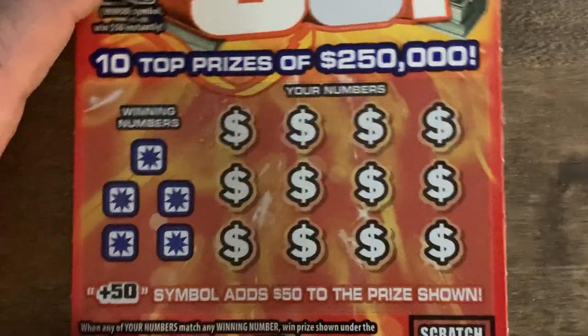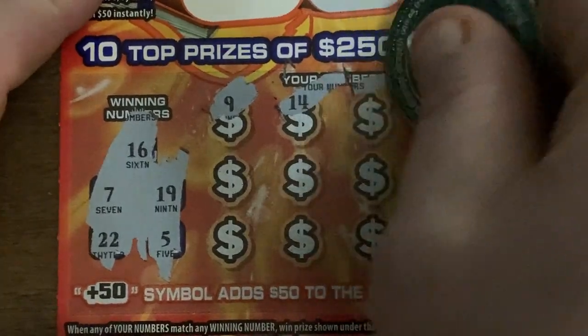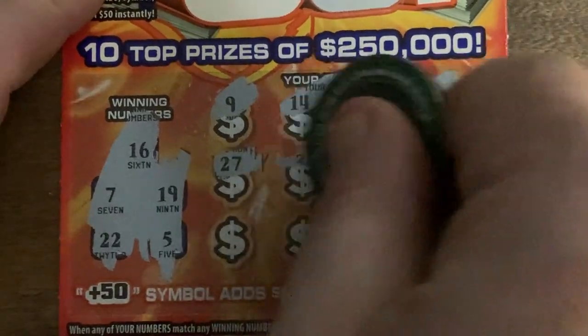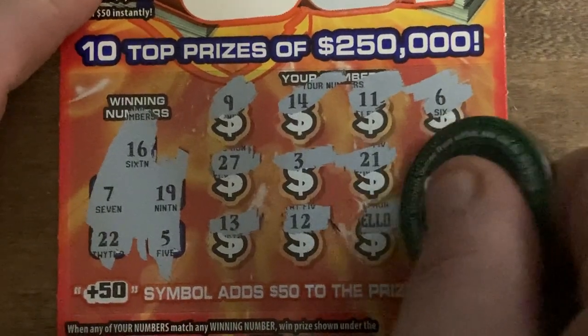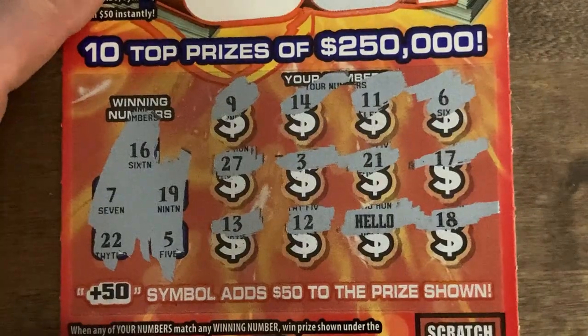Here we go: 16, 7, 22, 19, and 5. There we go — 9, 14, 11, 6, we got 5 and a 7. 27, 27, 3, 21, 17, we got 16, 13, 12 — nope — hello! We got back-to-back wins, and an 18.